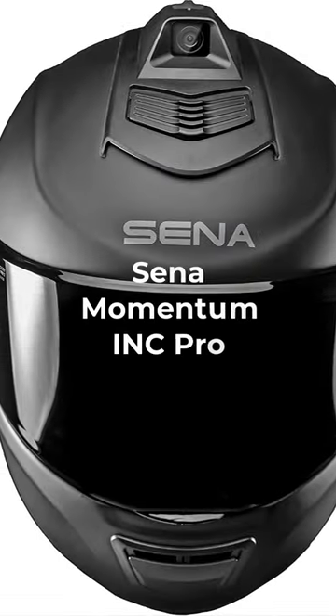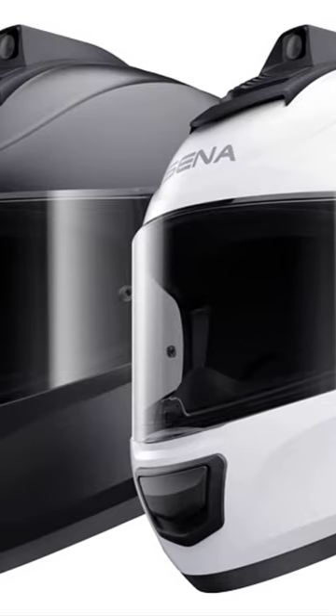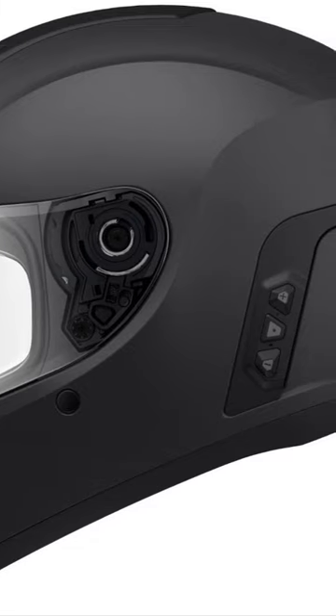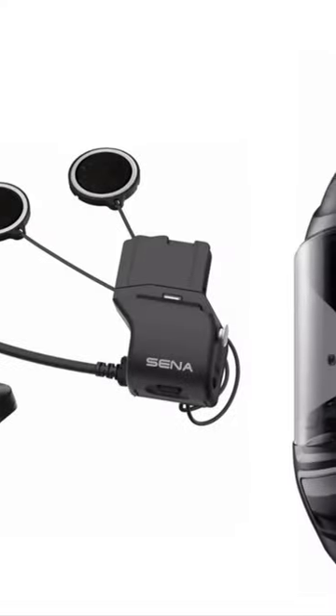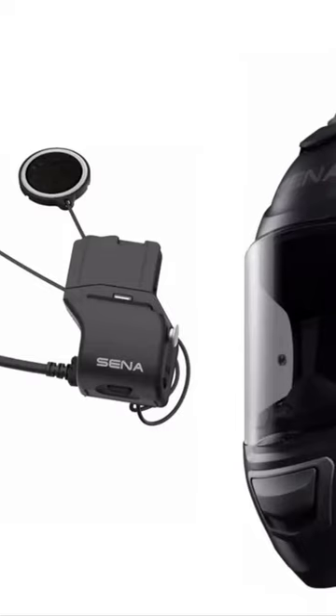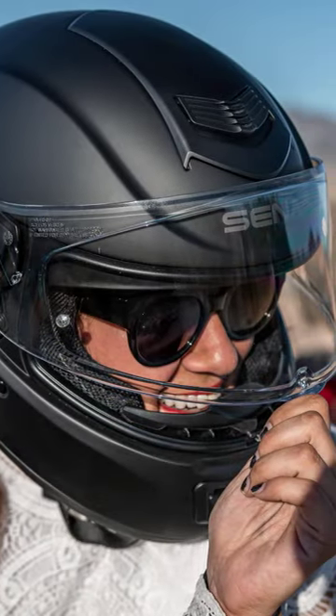Senna Momentum Link Pro: This helmet has a full Senna Comms device in the helmet and a 1440p HD camera mounted to the top, so you can capture special moments or use it as a dash cam of sorts. The camera and communication device quality is way above what you'd expect, and the DOT certification makes the point that this helmet isn't giving up any safety in exchange for these features. Weight: 4.8 pounds, priced at $1449.